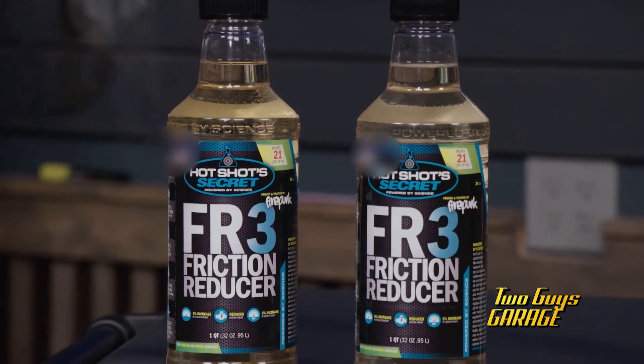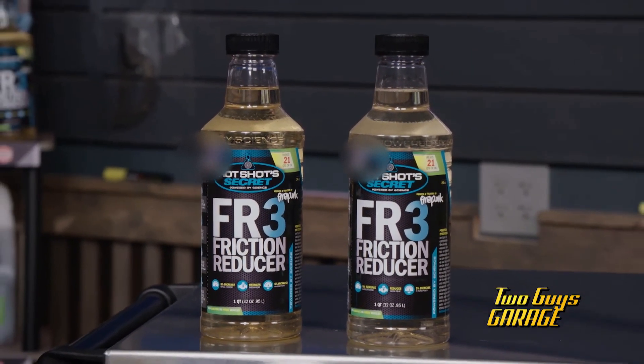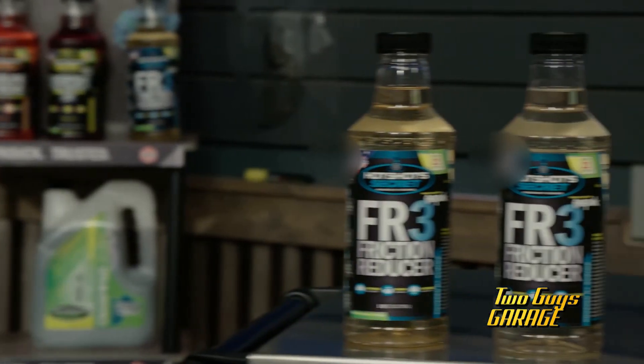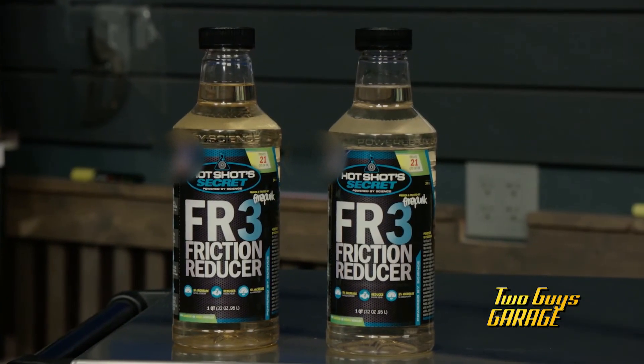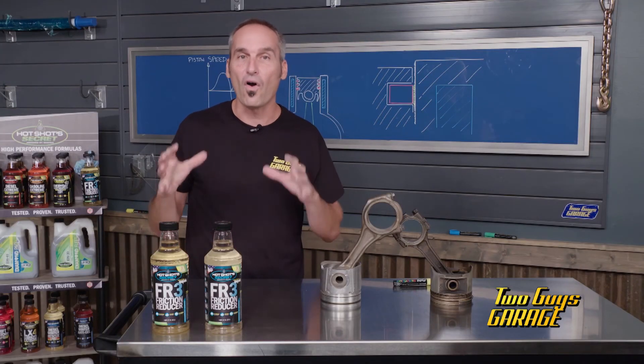By adding nanotechnology to your oil, you're going to do a number of things: improving shear and oxidation stability, improving film thickness, lowering friction and temperatures, reducing wear, and improving your fuel economy. Check out Hot Shot Secrets FR3 friction reducer — money back guarantee.